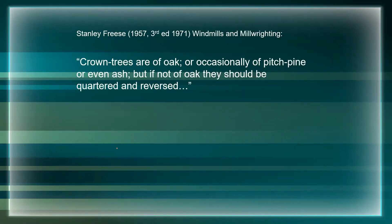Stanley Freese's book on windmills states: 'Crown trees are of oak or occasionally of pitch pine or even ash, but if not oak they should be quartered and reversed.' I've already mentioned that Bourn Mill has an elm crown tree, as did Chishill, and they're not quartered - they're just great lumps of elm, basically a squared up trunk. So don't believe everything you read in books.